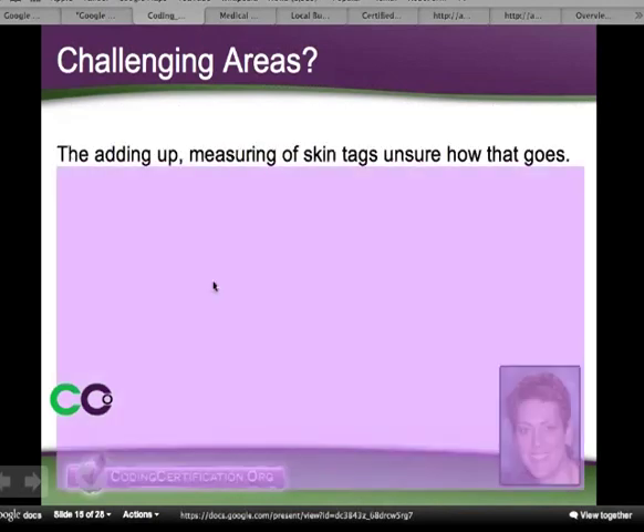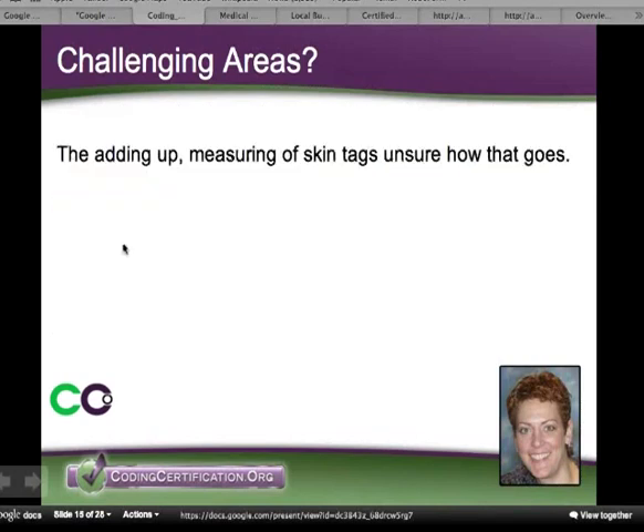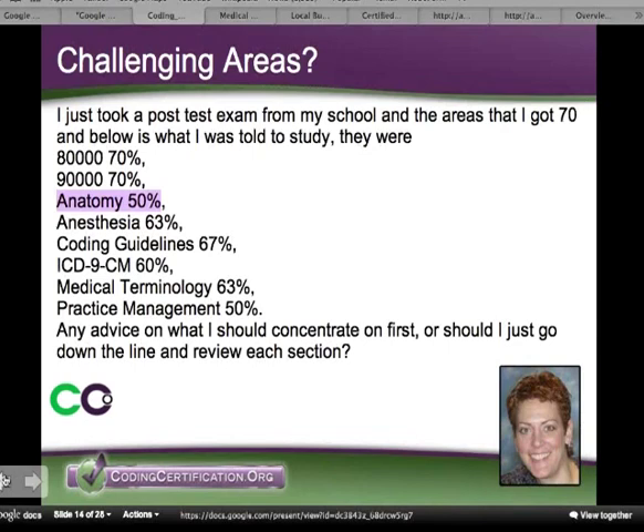Anatomy and medical terminology are a little low, and that is common sometimes with people that take a coding course — they have not taken a medical terminology and anatomy course ahead, which the AAPC does recommend. I recommend it too. Can some people pass without it? Absolutely. But there's no medical terminology dictionary on the AAPC exam, and even if there was, it would slow you down if you had to look up everything.